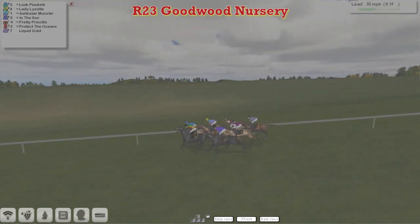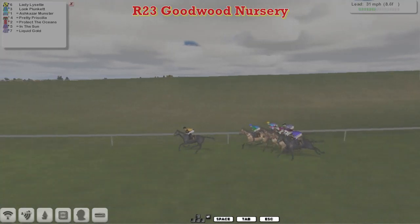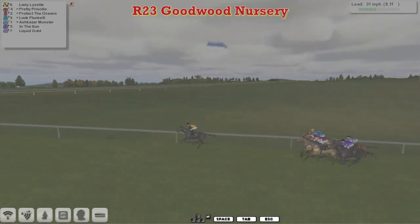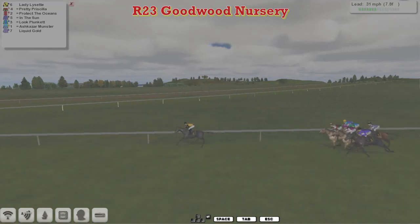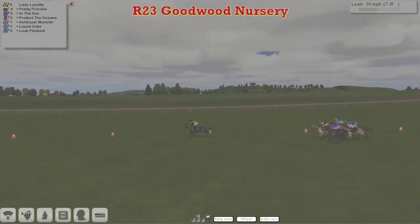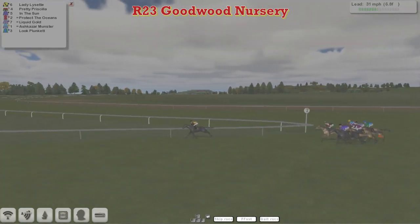Luke Plunkett has actually joined Lady Lisette for the lead. Dave Hoodie's horse, In the Sun, is wide in those lilac colours, then comes Darren Thomson's horse. Protect the Oceans is on the outside of Pretty Priscilla, and at the back of the field is Liquid Gold from Martin Needham with those lilac and white stripes. But Lady Lisette has now opened up a quick advantage, about five lengths from Graham Clutterbuck's Pretty Priscilla. Protect the Oceans on that one's outside, Dave Hoodie's In the Sun is wide, and on the rail is Ashkazan Winston for Davey Robertson, then Liquid Gold from Martin Needham, with Luke Plunkett now at the back of the field.